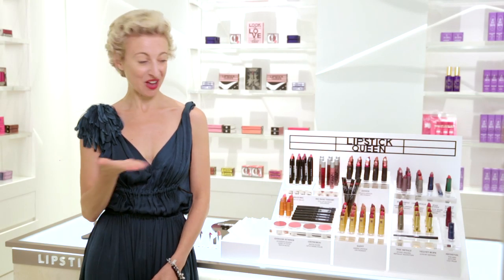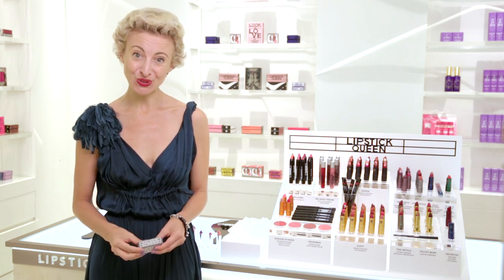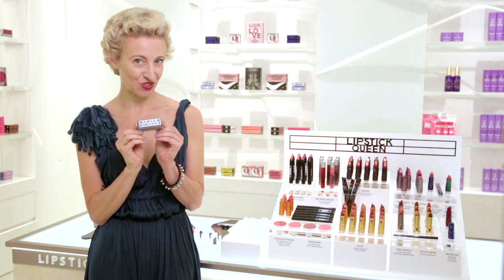Hi, I'm Poppy King, founder of Lipstick Queen, and I'm here at the beauty floor at Barneys to introduce my new collection, Silver Screen.